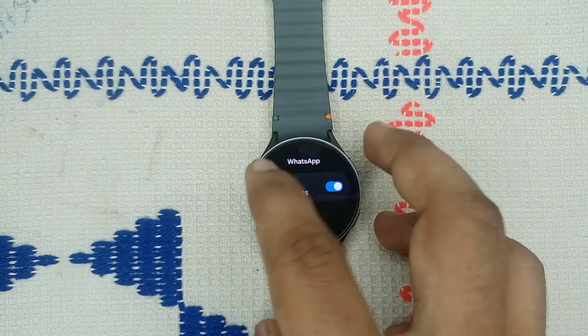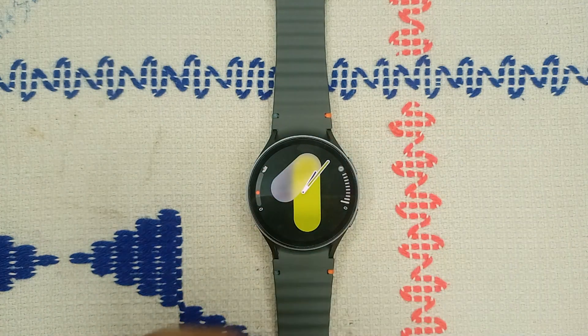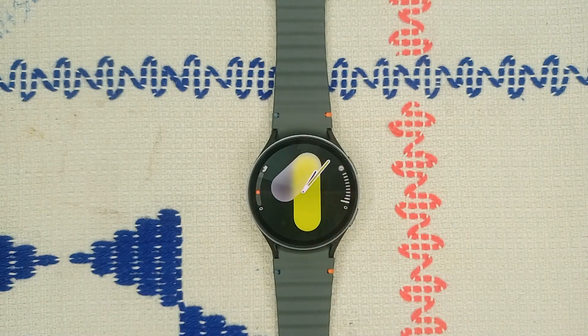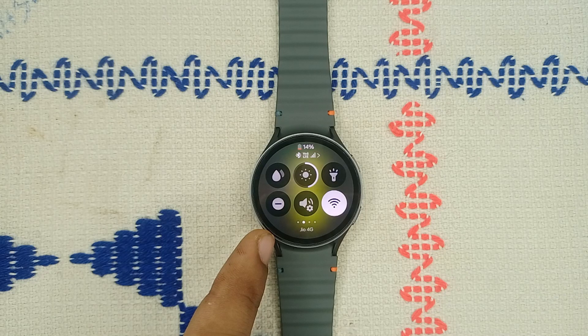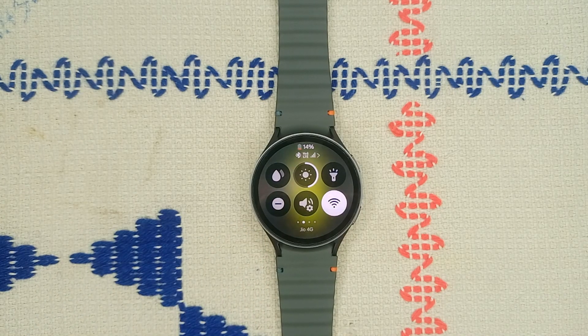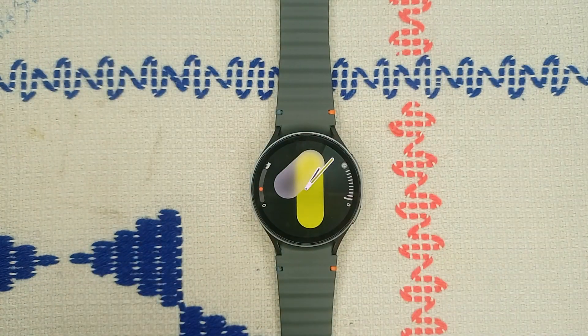Step four: disable Do Not Disturb (DND). The DND mode can prevent messages from coming through. To disable it, open the Quick Panel and swipe right until you find a minus icon under a circle — that is the DND mode icon. Simply disable this mode.